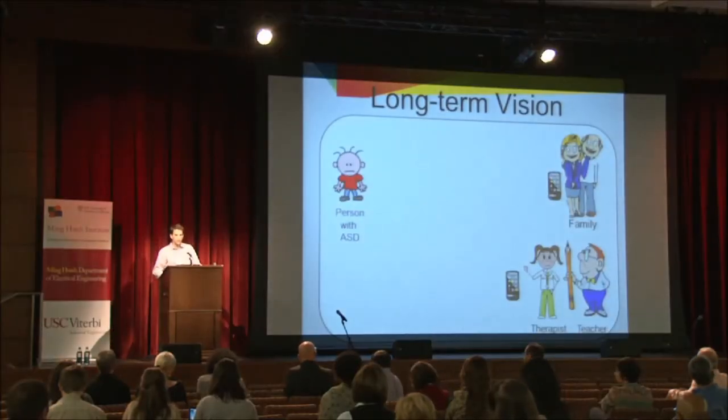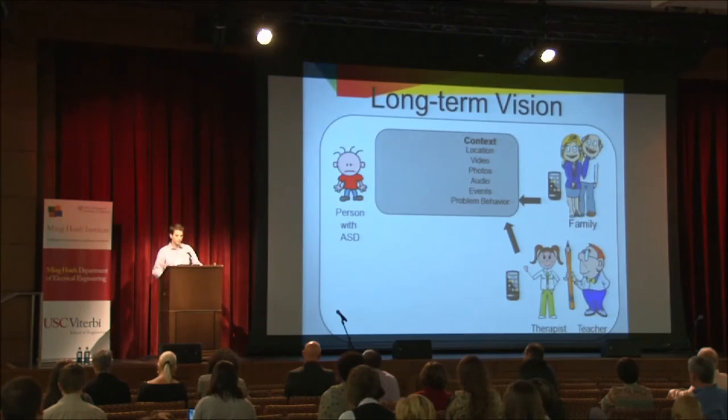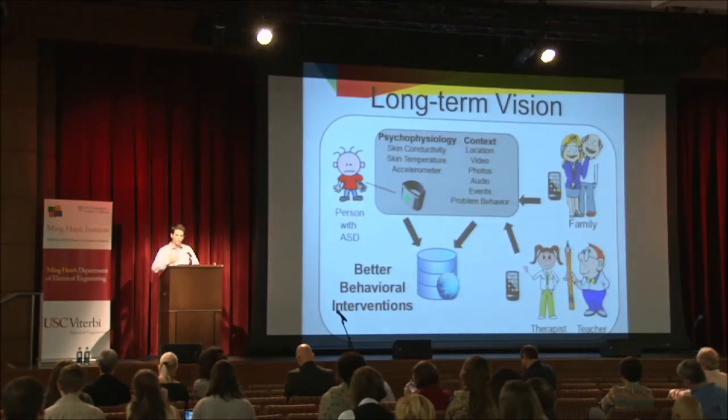The long-term vision is that parents, teachers, and doctors would use an iteration of this application, with all annotations going to a common server where behaviors and contextual information are collected. We are also considering adding physiological sensors — as mentioned this morning — which have the potential to capture the child's arousal levels. By continuously gathering this information and correlating it with events, you could understand, for example, if a child becomes more stressed around certain people. Ultimately, with all this data, you can better understand each individual and create more effective behavioral interventions.